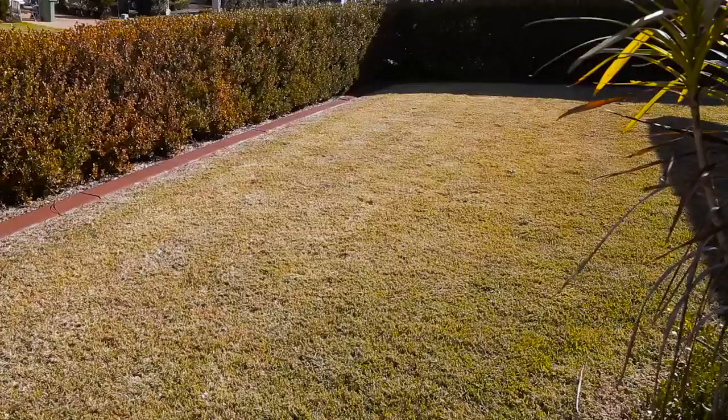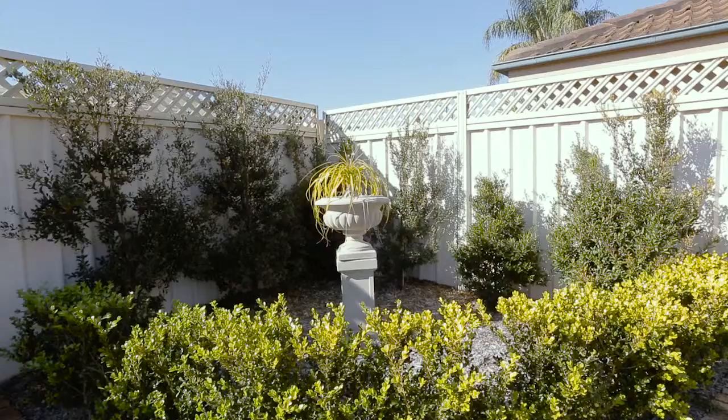So here we are at number 62 Colonial Drive at Bly Park. Great street appeal, beautiful use of landscape gardens — it really does look delightful.